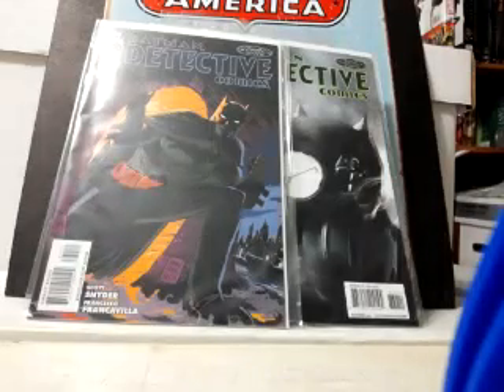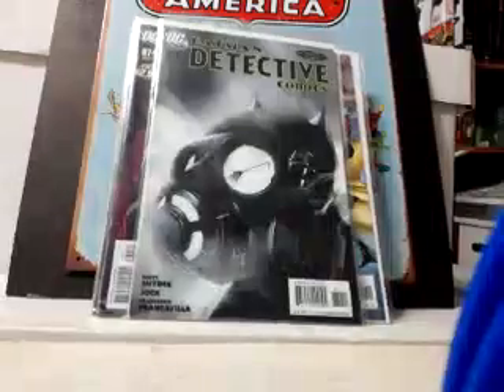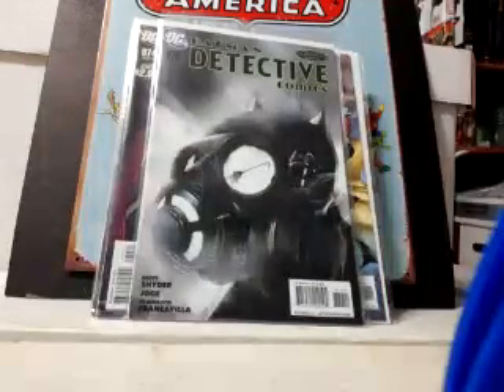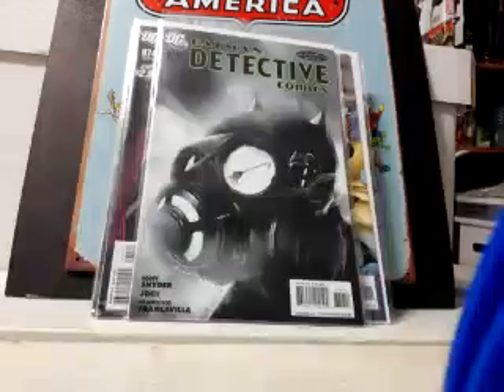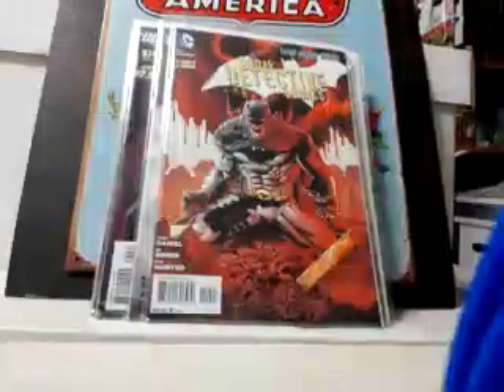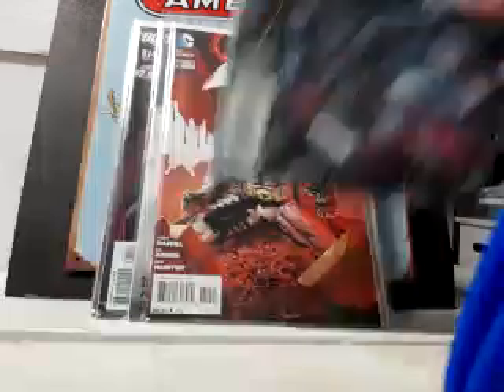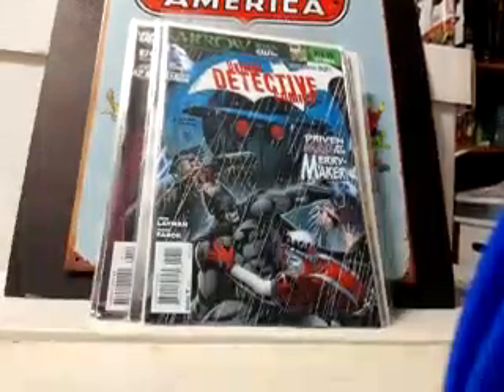Here's Detective 872 and 874 — both doubles from the Snyder/Jock run. If anybody has Detective 871 and wants to trade or sell, please hit me up — I am desperate for that book. If I can get 871, I'll have from issue 594 all the way until the series ends at 881. Also grabbed New 52 Detective number 10 and 17 for 80 cents — I'll buy those all day long.